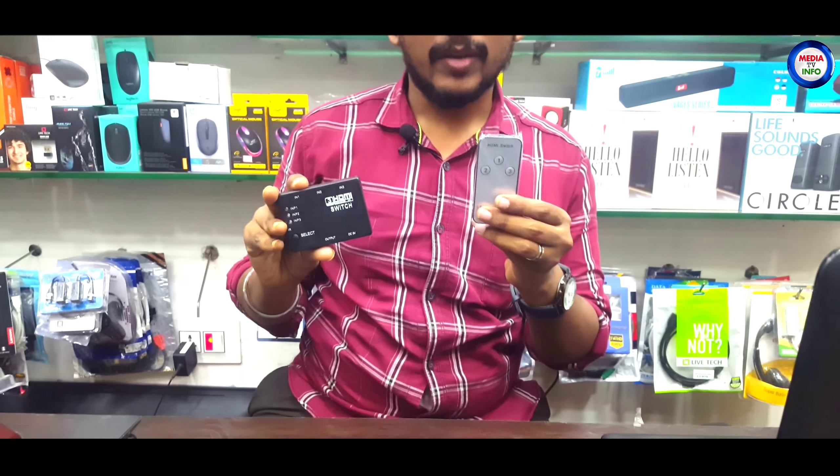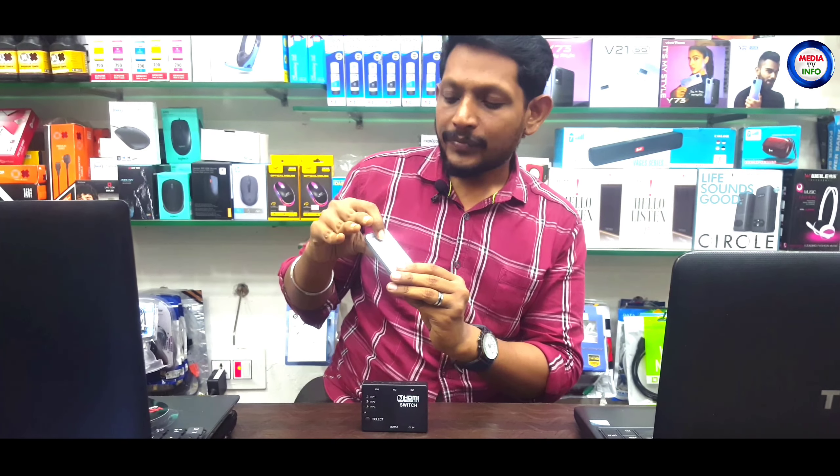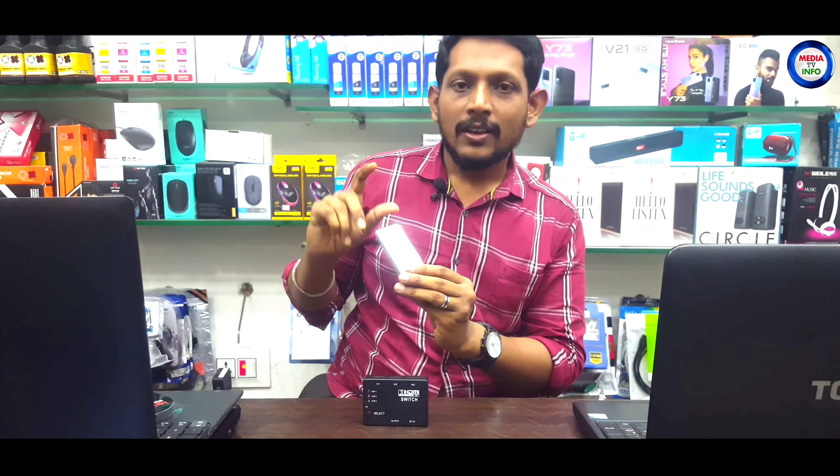You can switch between inputs using one remote. It has numbered buttons: number one, number two, number three. Number one selects the first input video, number two the second screen, and number three the third screen.